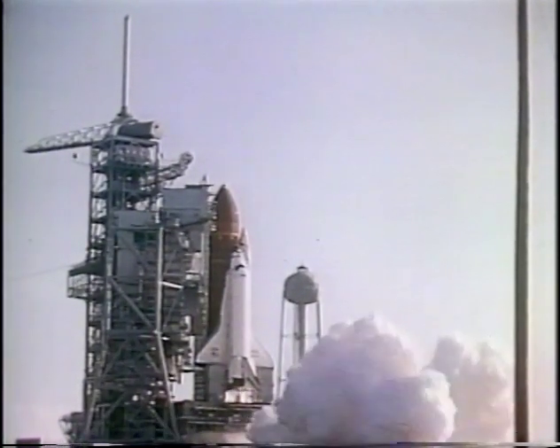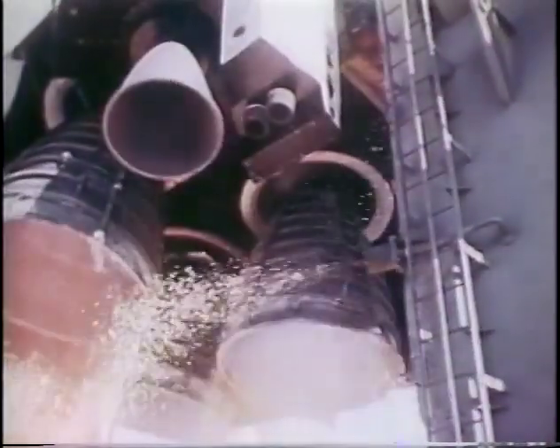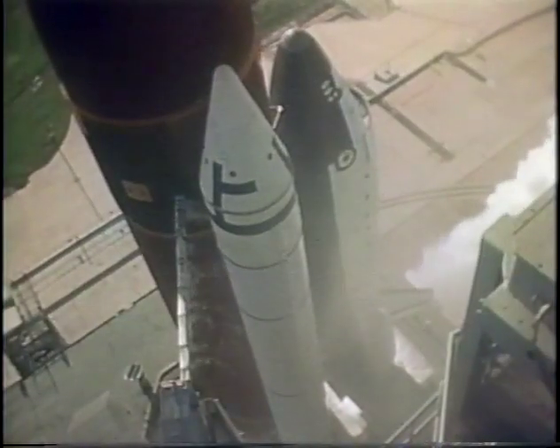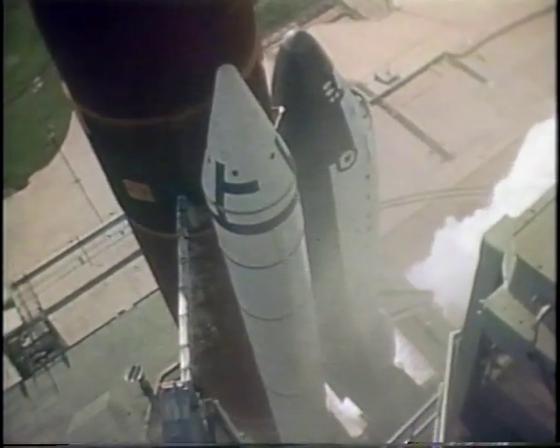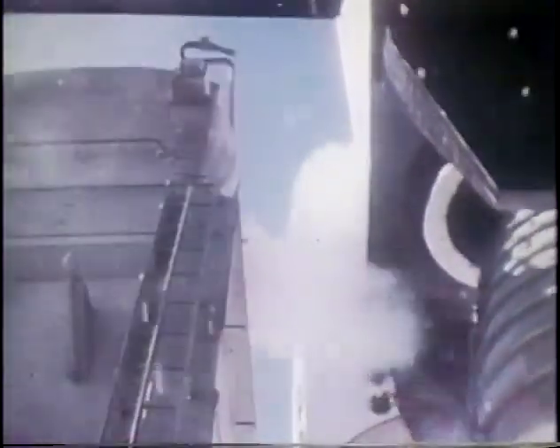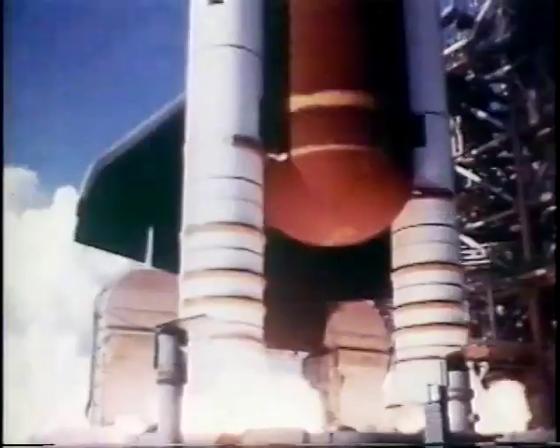Here we show the main engines igniting, and the twang — the orbiter moving — was very apparent to all of us in the cockpit. You can see the twang. Those are the bolts firing on the solid rocket boosters. There was no doubt when the solid rocket boosters fired that we were going someplace in a hurry.